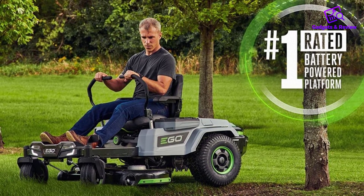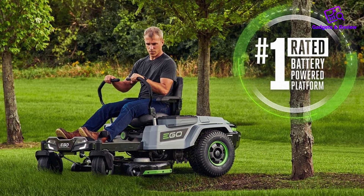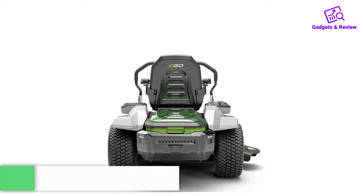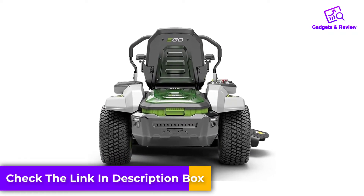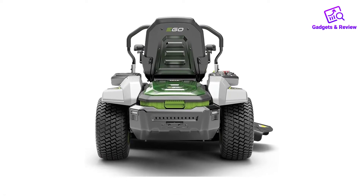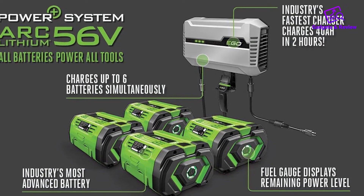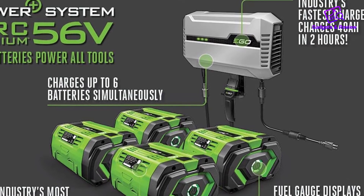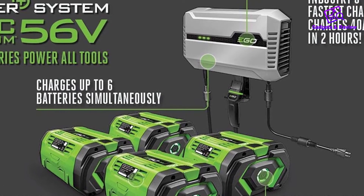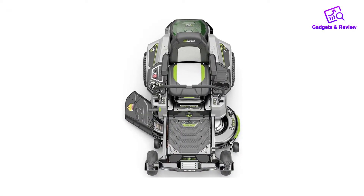You'll get comparable speeds of three to seven miles per hour depending on what mode you are in. With the included four batteries, you will be able to cut two acres of grass, and that number will go up if you add more batteries. Its 42-inch cutting width is fine for most large lots but wouldn't be very practical for commercial purposes. If you like quiet and maintenance-free mowers, an electric one should be on your list, and this is a great first option in the category.